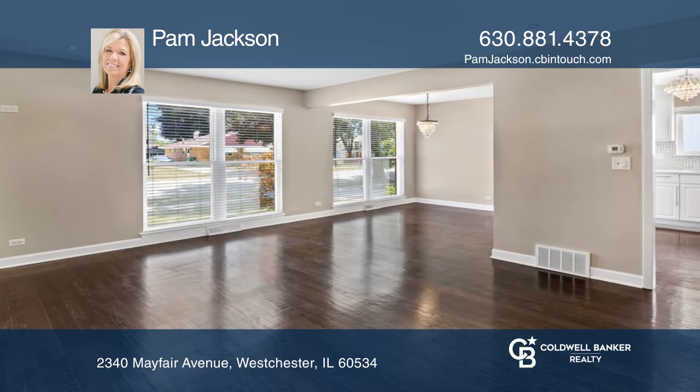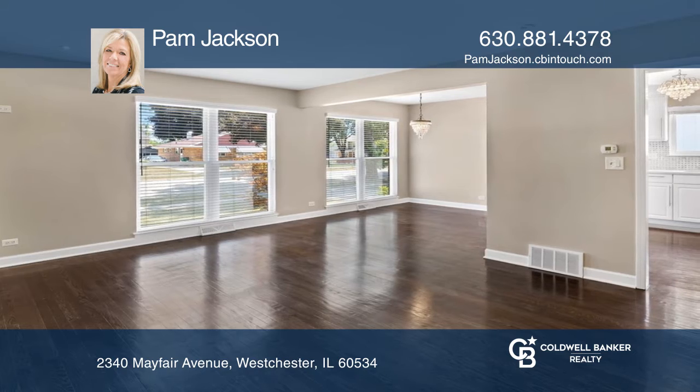Adjoining dining and living room allows for plenty of natural light. Gorgeous, dark, hardwood floors and fresh professional paint complete the main level.